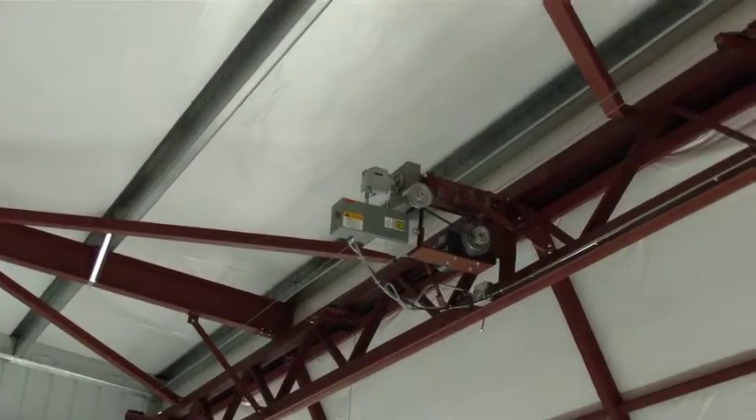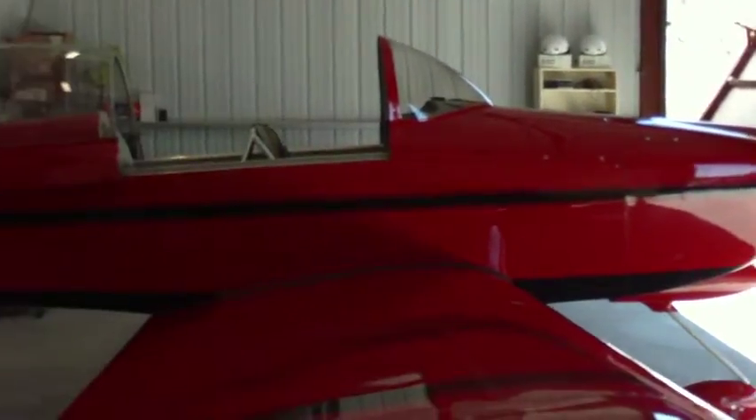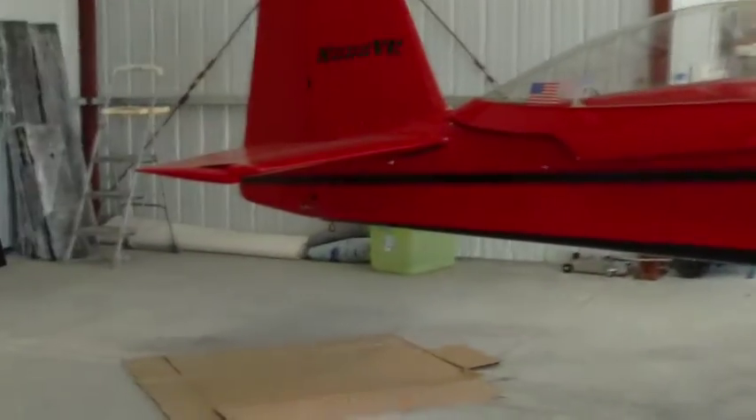This is inside the hangar, and it's got motorized doors. This is my other plane — this is an RV-8A.